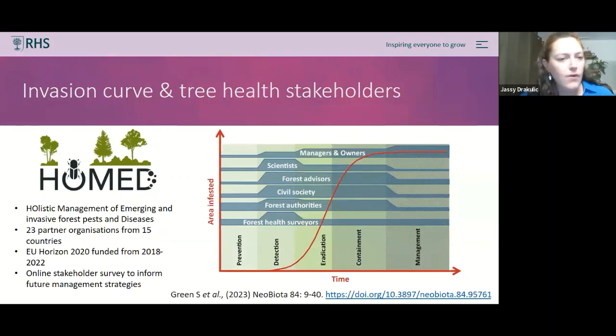I was involved in a project called Project HOME-ED — the Holistic Management of Emerging and Invasive Forest Pests and Diseases — funded by an EU Horizon 2020 grant for four years. It was a large consortium of 23 organizations spanning 15 countries; the RHS was one of two UK partners alongside Coventry University. The project had many work packages breaking down aspects of how to protect our forests and understand emerging threats, and it achieved a phenomenal amount. A paper from this work has just been published in Neobiota.